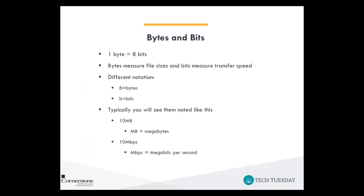One byte is roughly 8 bits. Bytes measure the amount of data in a file, and bits measure transfer speed. When you're comparing network speeds and trying to figure out how long it would take to download a file, you'll need to convert between bytes and bits. The notation for bytes is a capital B, and the notation for bits is a lowercase b. File sizes might be noted as 10 megabytes (capital M, capital B), while transfer speed would be represented as 10 megabits per second (capital M, lowercase bps).